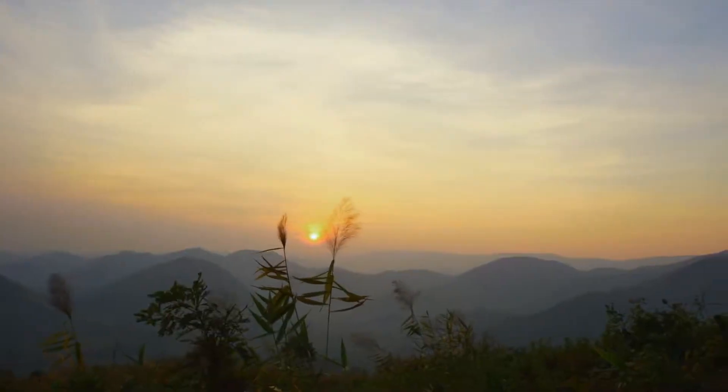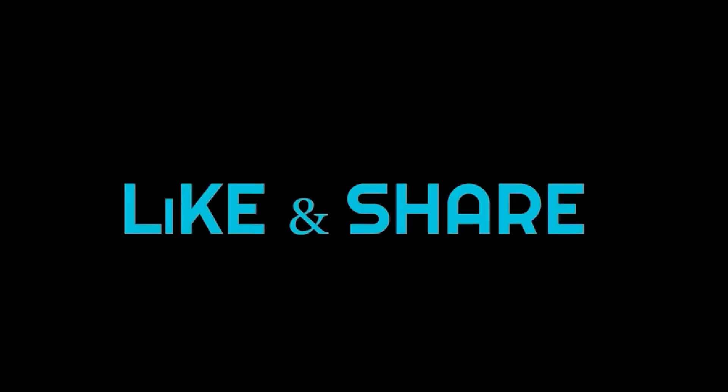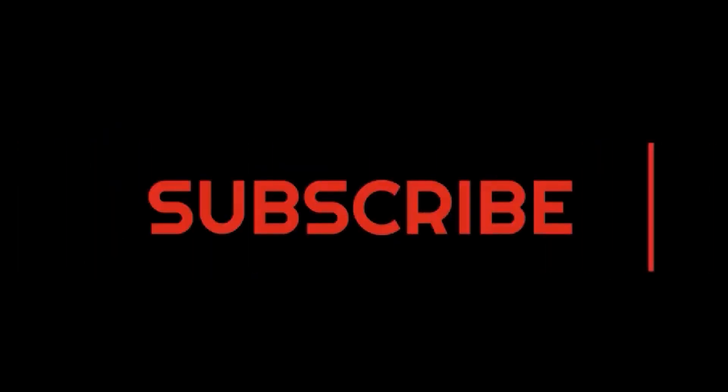As part of Tara's development, the project has already deployed its optical communication links in more than a dozen countries. Make sure to like, comment, and subscribe.